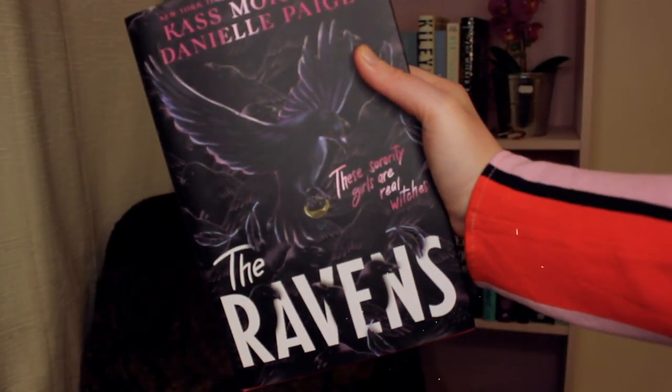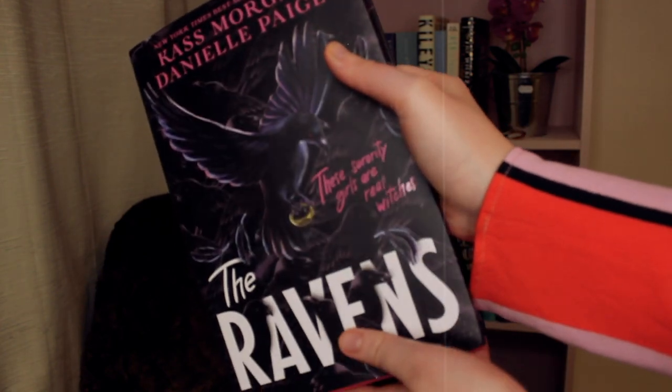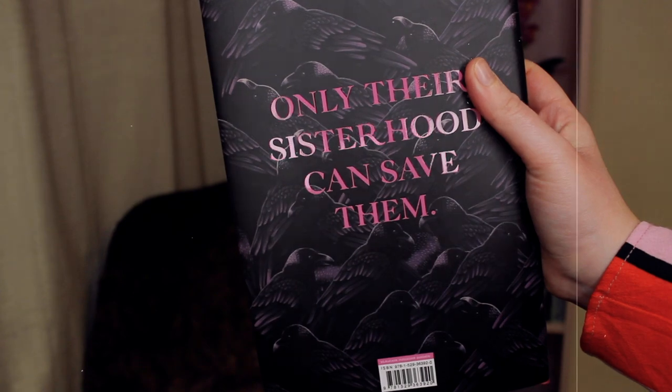The main book is The Ravens by Cass Morgan and Danielle Page - and can we talk about the pink sprayed edges! At first glance, the sisters of the ultra-exclusive Kappa Rho, the Ravens, seem like typical sorority girls: ambitious, beautiful, and smart - the most powerful girls on Wesley College's Savannah, Georgia campus. But the Ravens aren't just regular sorority girls - they're witches. Two main characters: Scarlet, who's determined to be the sorority's president, and Vivi, who has no idea she's a witch. When a wicked power rises on campus, the girls must put their rivalry aside to save their fellow sisters.